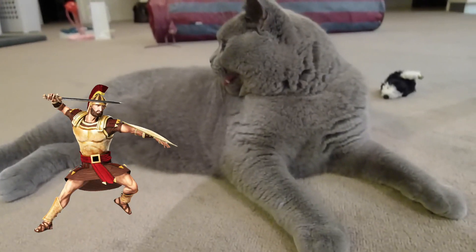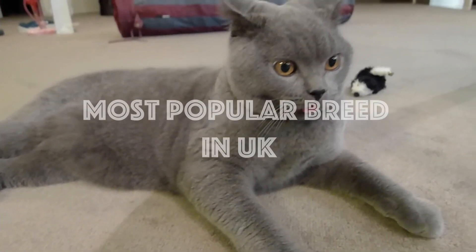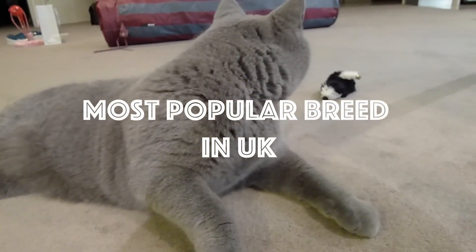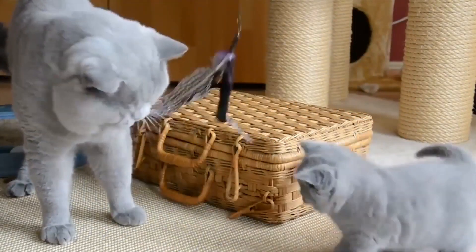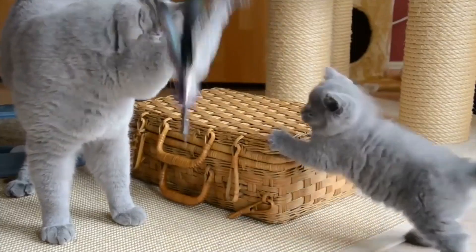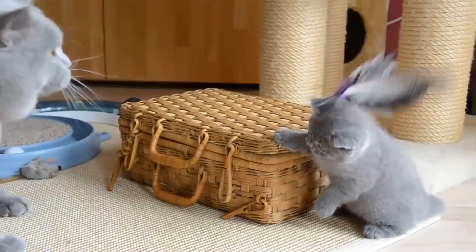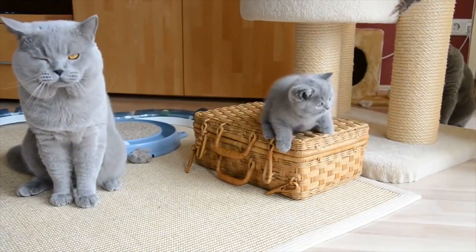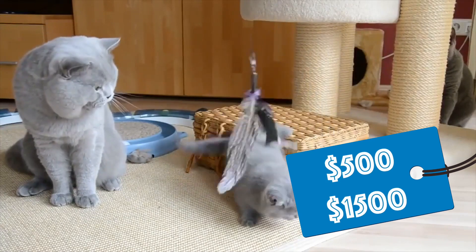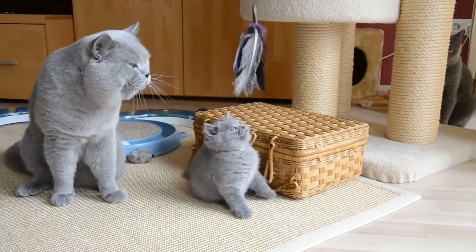It interbred with other cats to evolve to what it is today. In modern times, it remains the most popular pedigreed breed in its native country, as registered by the UK's Governing Council of the Cat Fancy (GCCF). It became even more popular as a result of viral videos surfacing online. The British Shorthair is not only a popular breed among cat lovers but also very expensive, costing from $500 to $1,500, and in extreme cases a lot more.